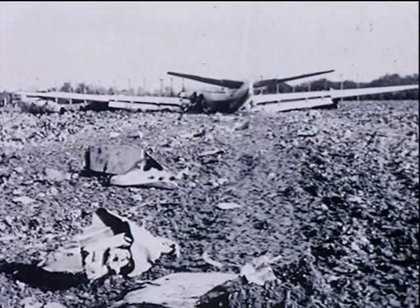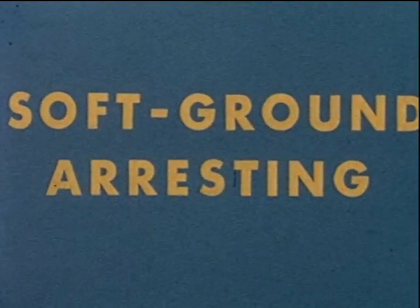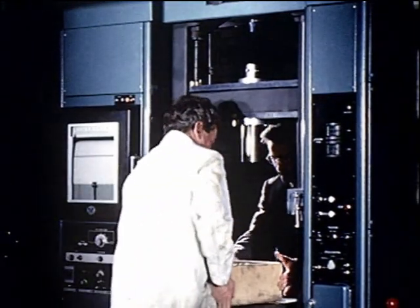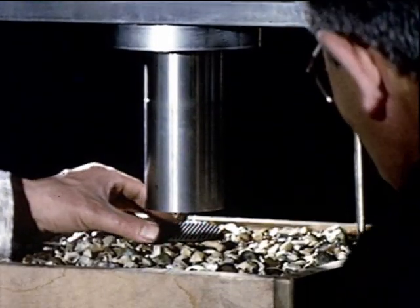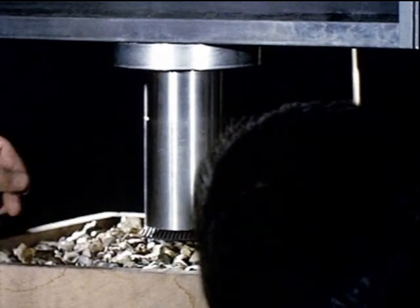This incident provoked British technologists to investigate the possibilities of soft ground arresting. Laboratory experts were called in to examine various materials to determine a cheap all-weather material that could be simply applied at the end of any runway anywhere in the world, whether the airport was large or small.